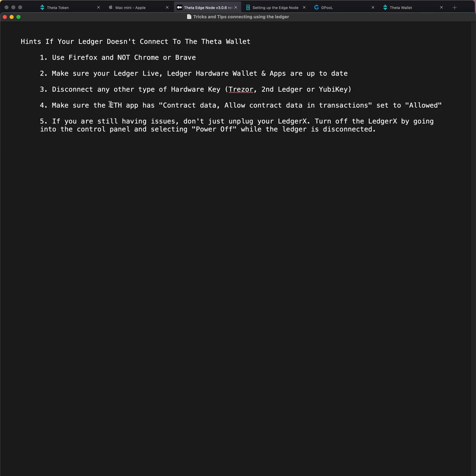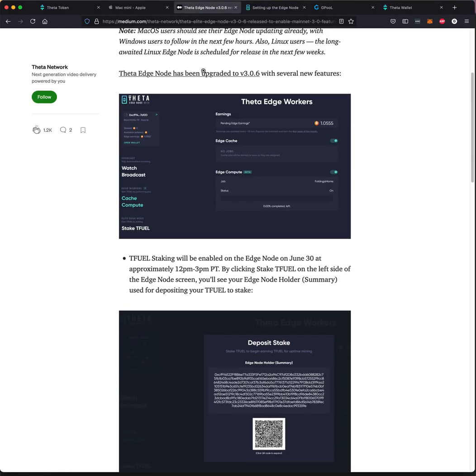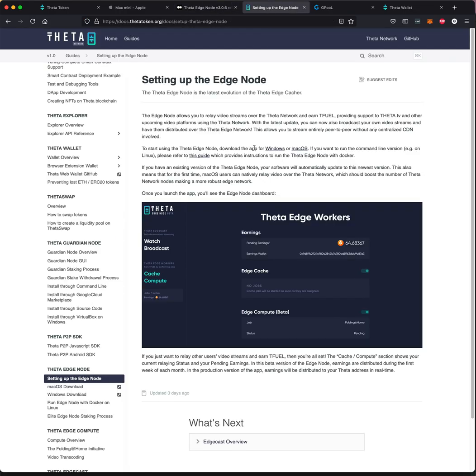Those are some tricks and tips on using your Ledger with the Theta wallet. Here is the article — I'll leave the links for these articles in the text down below so you can read through them. Here's setting up your Edge node. It has a lot of documentation for the Theta side of things, whether it be an Edge worker, a Guardian, or a wallet. There's some good reading if you like to do that type of thing.